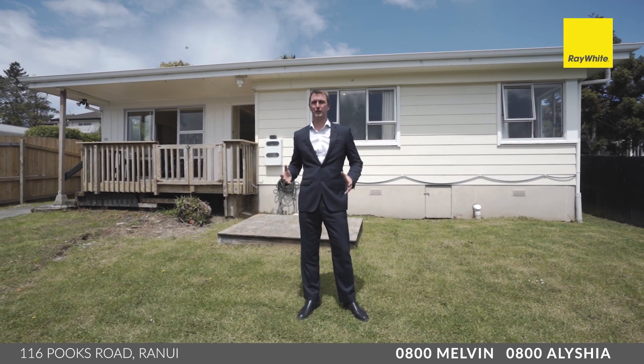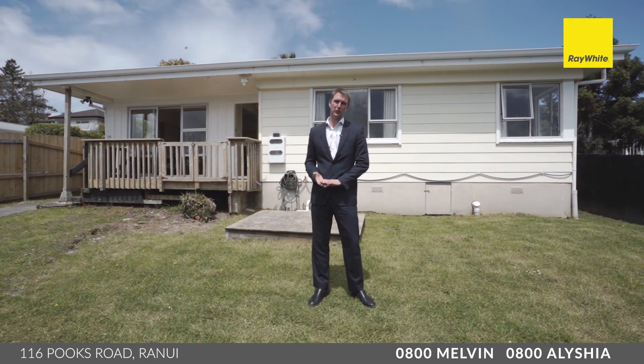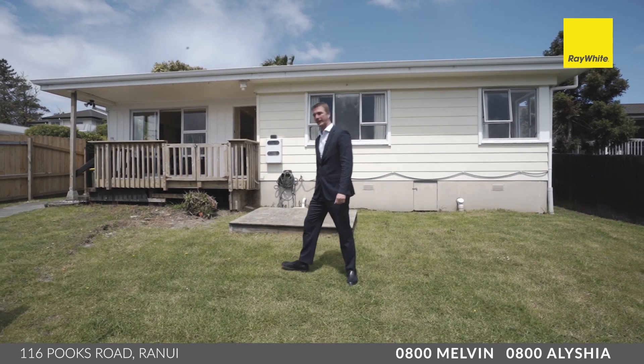Fantastic home. It's on a freehold site, loads of parking, three bedrooms, weatherboard. What more could you want? Come on through, check it out.